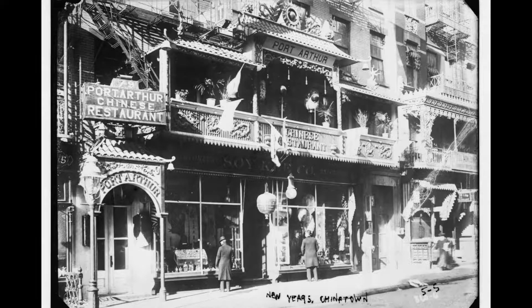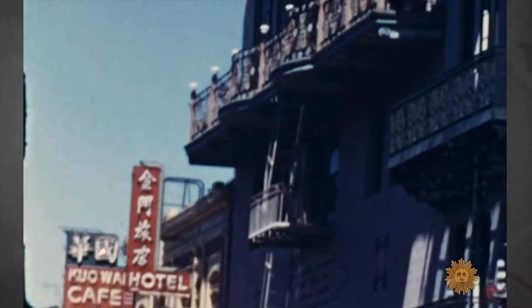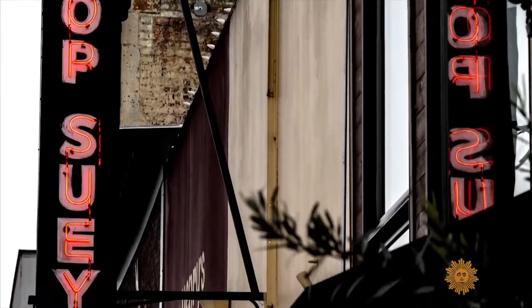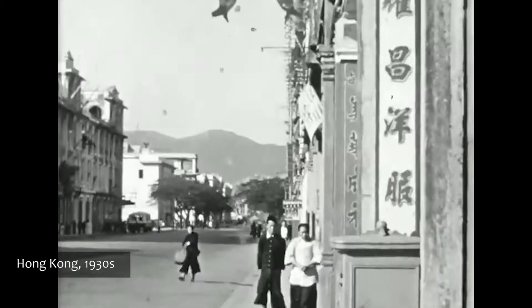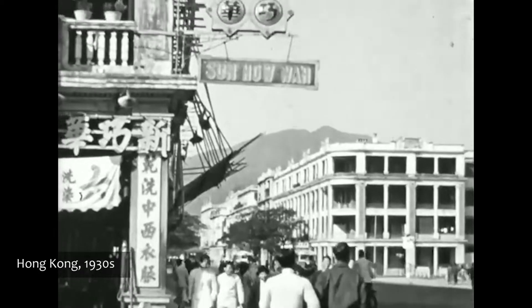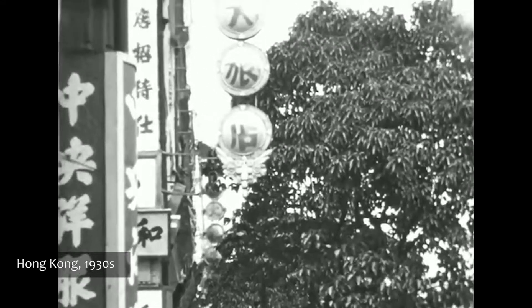We know there were a lot of similarities between what upscale Chinese restaurants in America and in Guangdong or Hong Kong were offering at the beginning of the 20th century. The divergence leading to the rise of American Chinese food was created out of a combination of political and economic factors, one of which is the lack of more refined innovation in the Chinese culinary scene in America. In this episode, we will go through a few new dishes that were created from the 30s to 60s in Guangdong and Hong Kong as a juxtaposition to the Chinese dishes created in the United States.